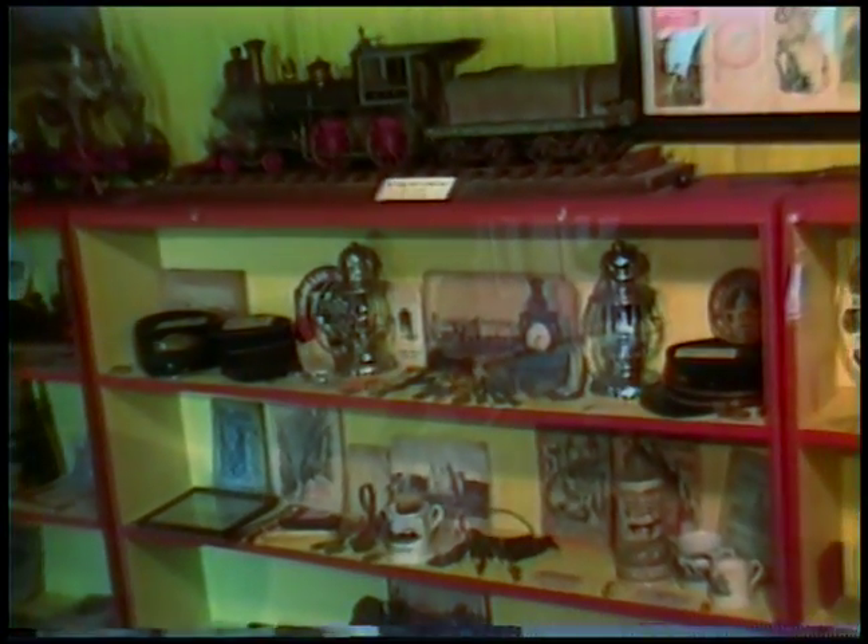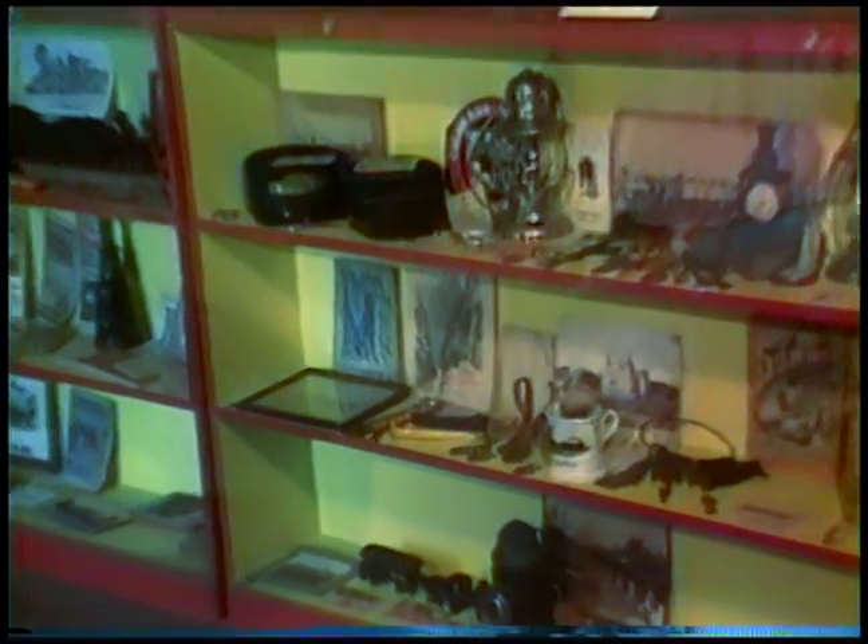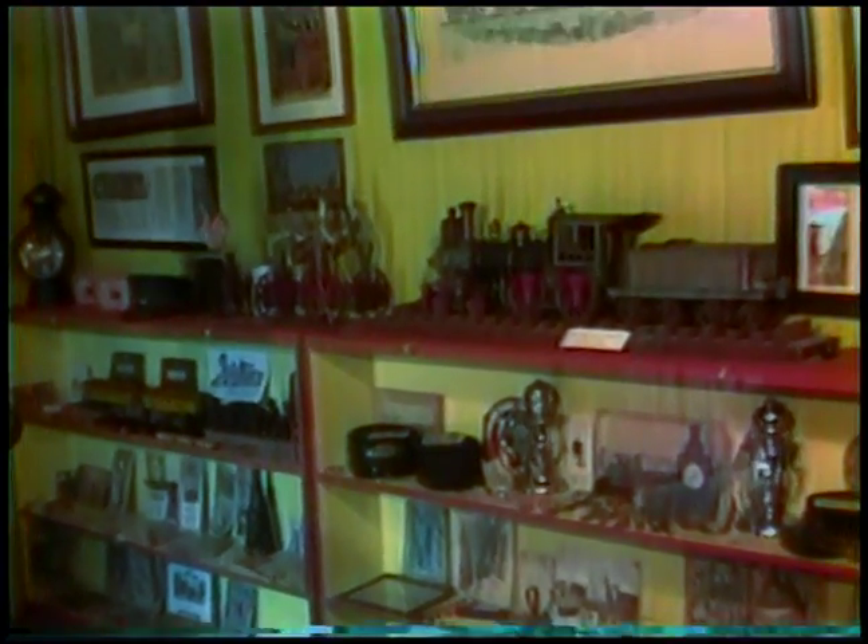Down below we find old hats, conductor's outfits, old-time lanterns, baggage tags, switch keys — you name it, it's there. Even a lot of Confederate money, and the original gold spike that we had when we finished our railroad, advertising — it's all there.